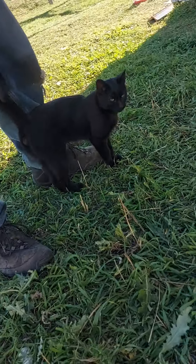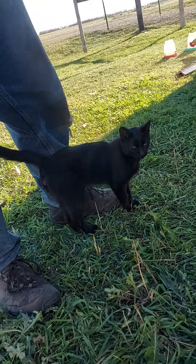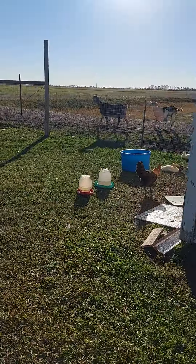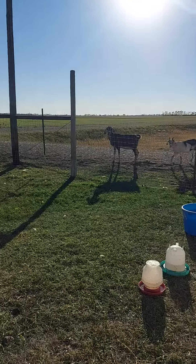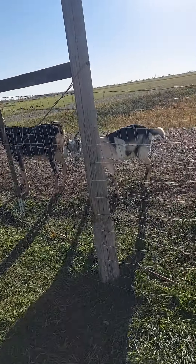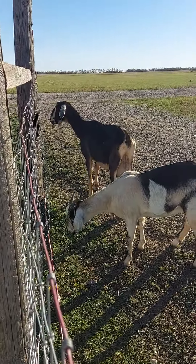And of course a black cat. Say hi, Midnight. That would be our new goat. And her beautiful baby.